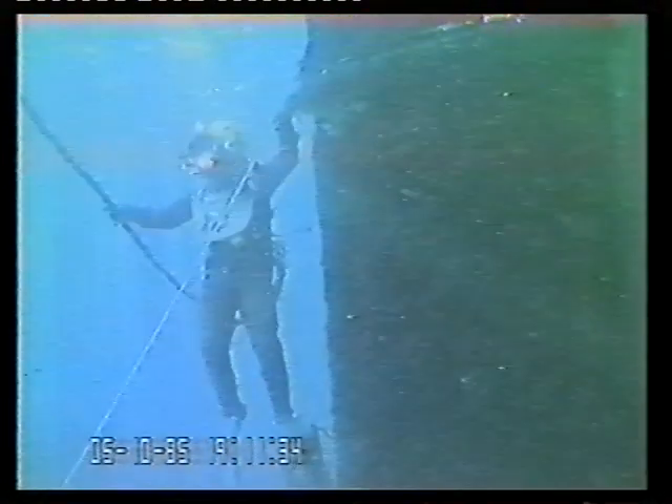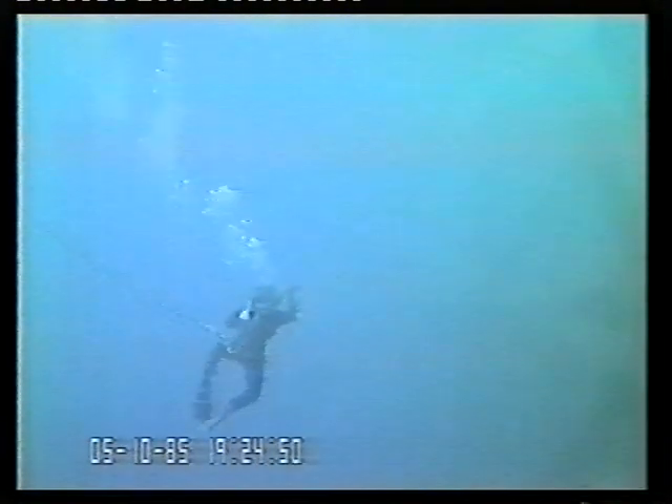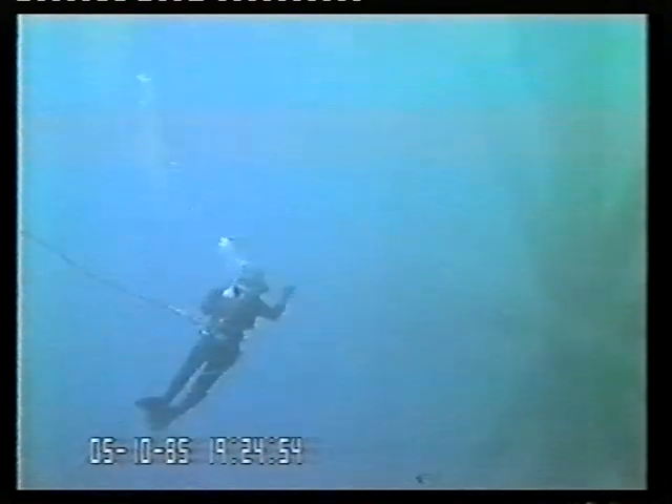There are many examples of situations in which an ROV has seen a possible safety hazard before it would otherwise have been spotted, and it's now common for diving contractors to monitor the condition of divers in the water by means of an independent ROV.